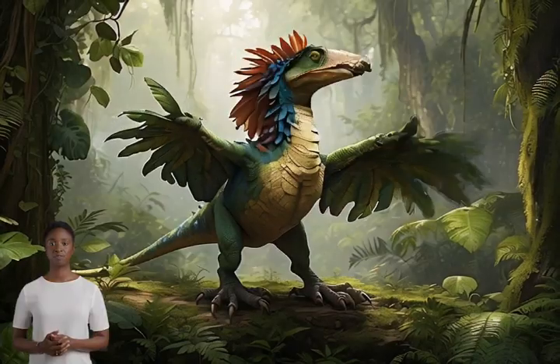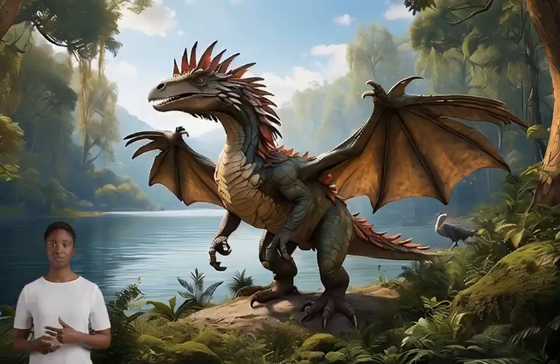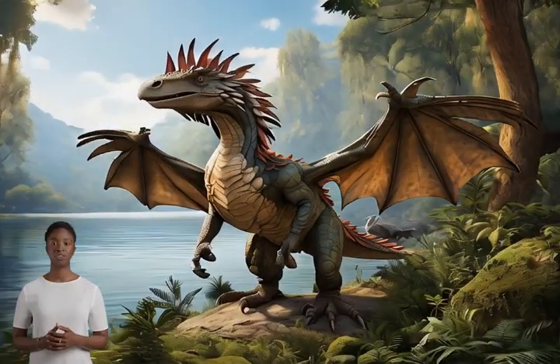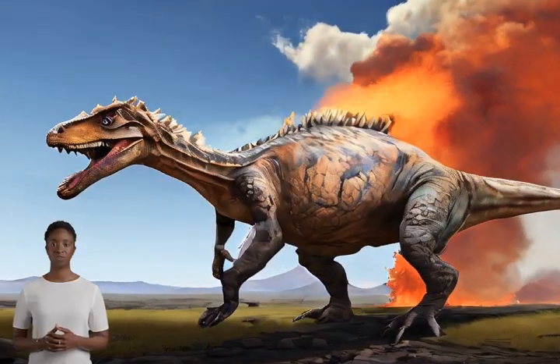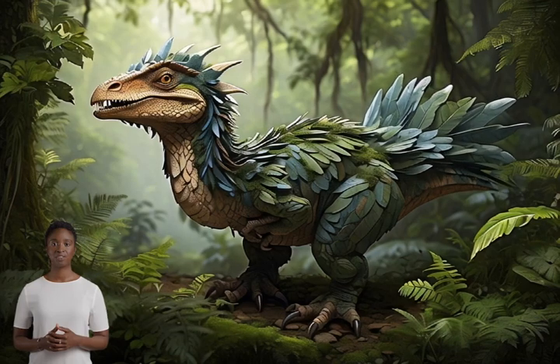Why is this important? These findings help us understand how birds evolved. Birds are actually living dinosaurs — the idea that birds evolved from small, feathered dinosaurs is now widely accepted.